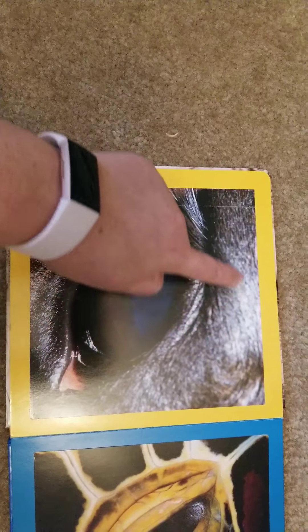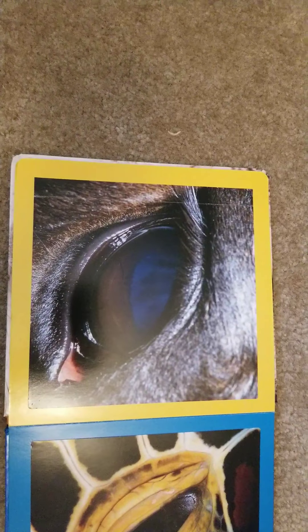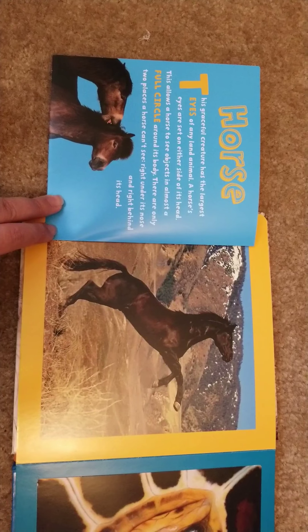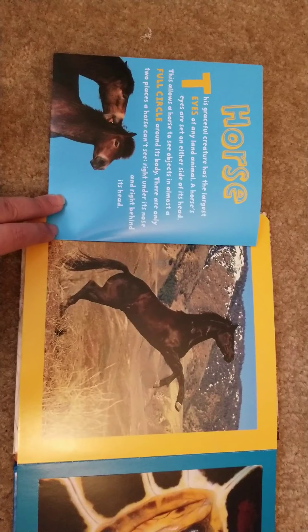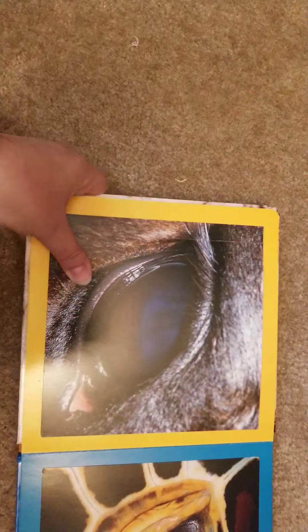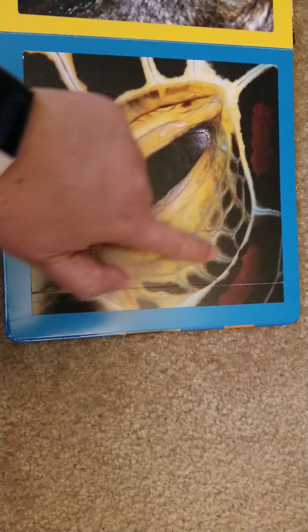Look at this one — it's blue. I see eyelashes; that might be fur. That's a tricky one. Did you guess a horse? This graceful creature has the largest eyes of any land animal. A horse's eyes are set on either side of its head, allowing it to see objects in almost a full circle around its body. There are only two places a horse can't see: right under its nose and right behind its head.